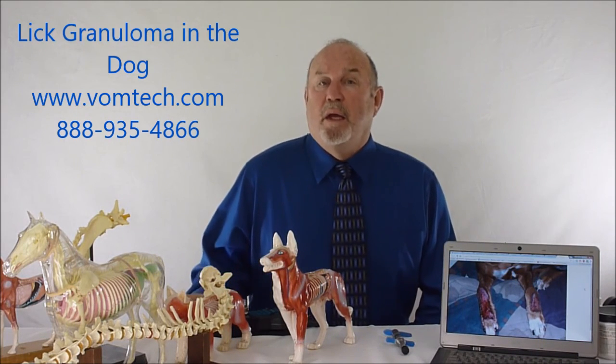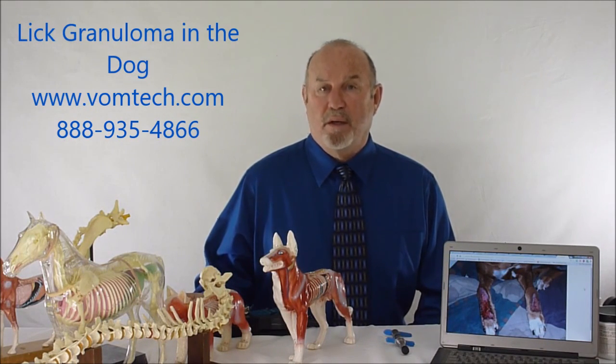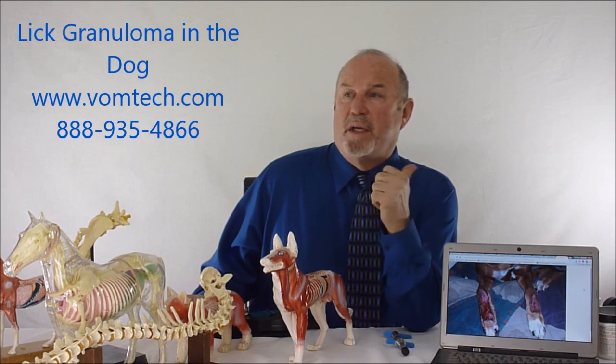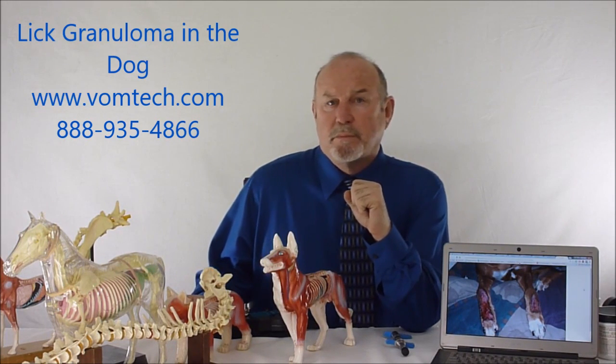This has been a lecture on canine granuloma syndrome, canine skin granulomas, or lick granulomas. For more information, please see the vomtech.com website and the sites indicated in this YouTube video. Thank you, and have a good day.